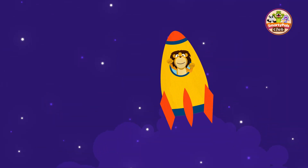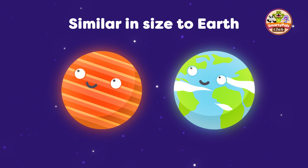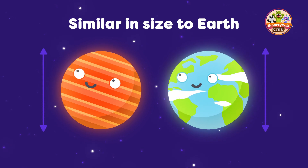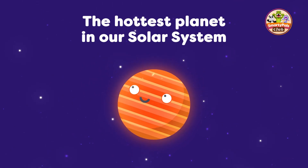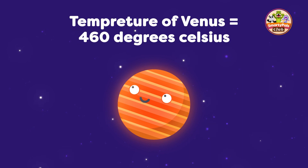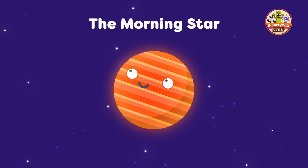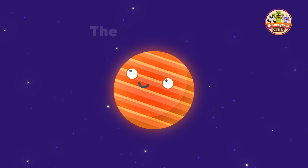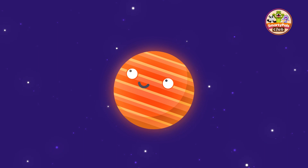And now we're off to Venus. This planet is known as the sister planet to Earth, because it's similar in size. But Venus has a really thick atmosphere that traps heat inside and makes it the hottest planet in our solar system. The surface temperature of Venus can reach up to 460 degrees Celsius. Venus is sometimes called the morning star or the evening star, because it's visible in the sky just before sunrise or just after sunset.